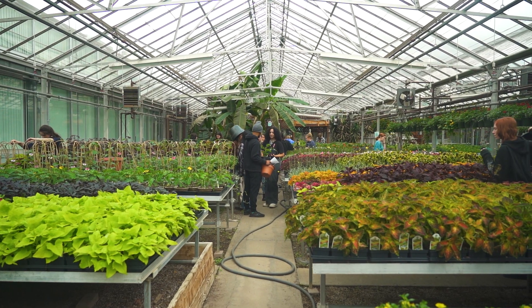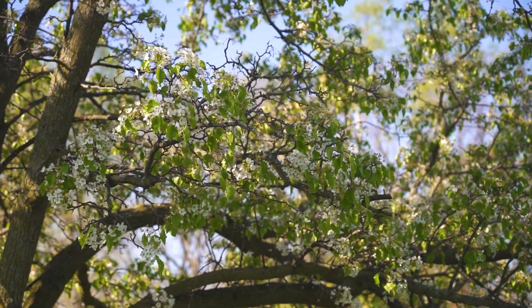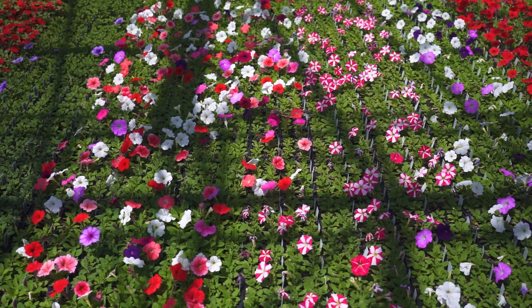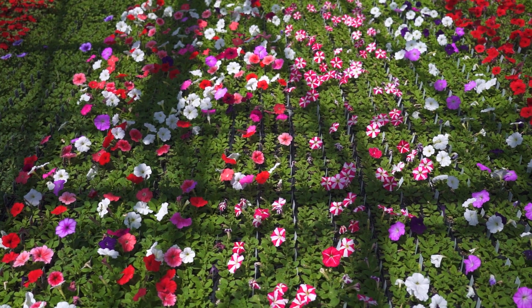This greenhouse is just one of our learning spaces. We get to work in an arboretum, outdoors, and at residential sites, plus building beautiful landscapes at places like Frederick Meyer Gardens.